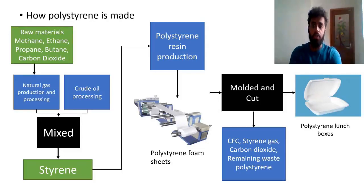Polystyrene is made using raw materials such as methane, ethane, propane, butane, and carbon dioxide from natural gas production. Combined with crude oil, these are mixed together to form styrene. That styrene is then used to produce polystyrene resin, which is turned into polystyrene foam sheets by a machine. The foam is then molded and cut to form the final product — polystyrene lunchboxes. The byproducts of this process include CFCs, styrene gas, carbon dioxide, and remaining waste polystyrene.